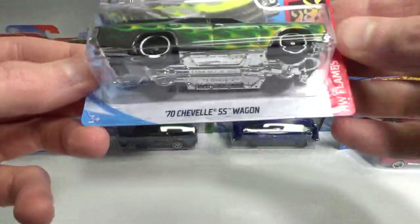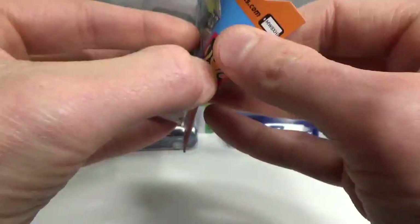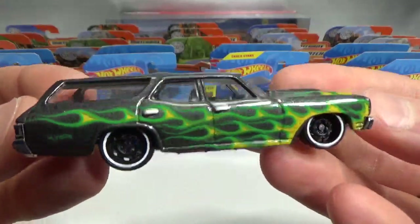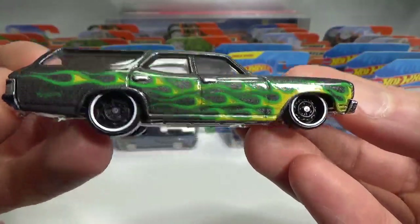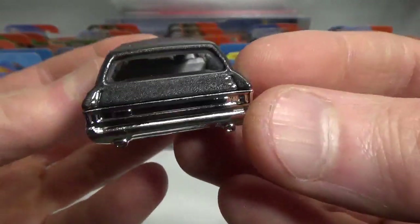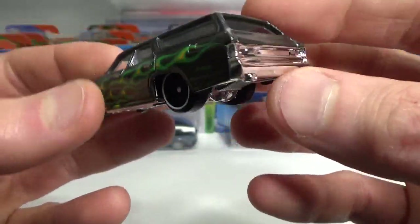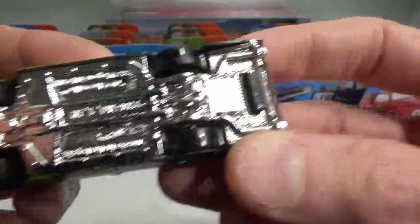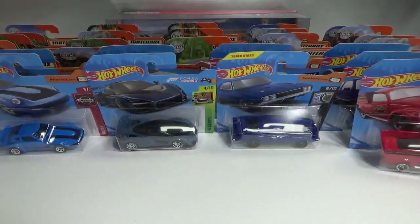I found the '70 Chevelle SS wagon in a kind of dark gray metallic. This one has not been converted yet to having a post in the back — it's still got the clip underneath. So that's cool, they did not change this one up yet, and I hope it stays like that.